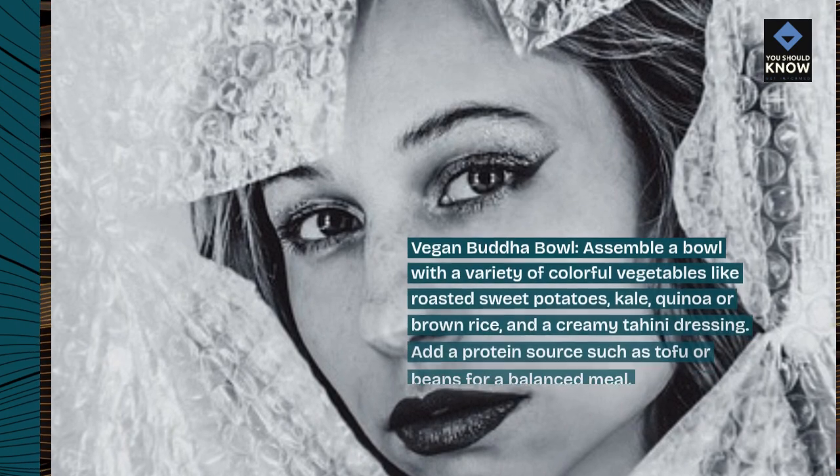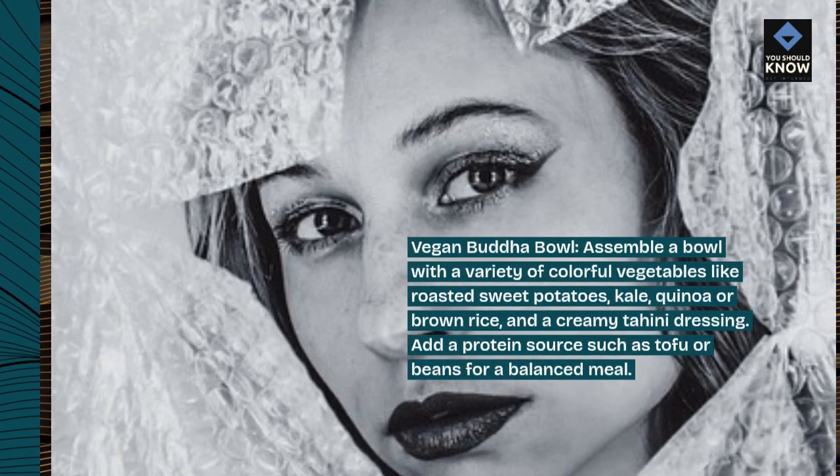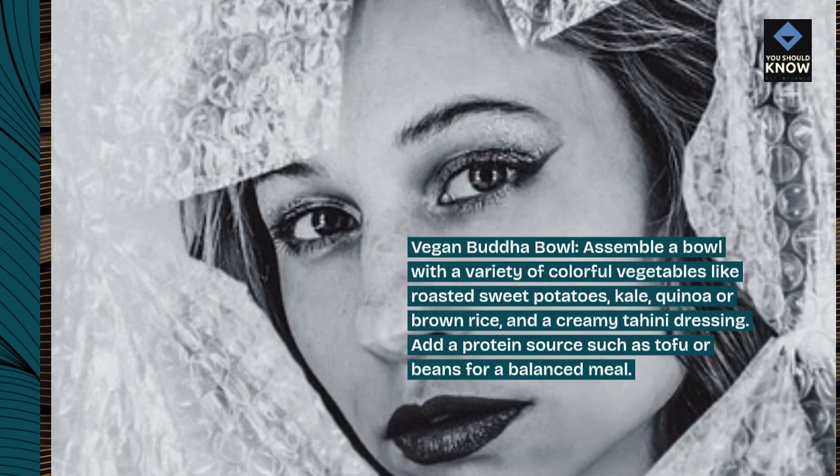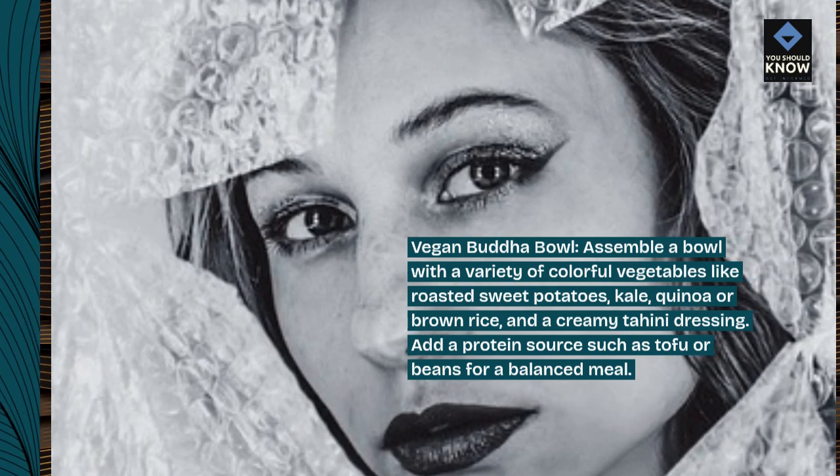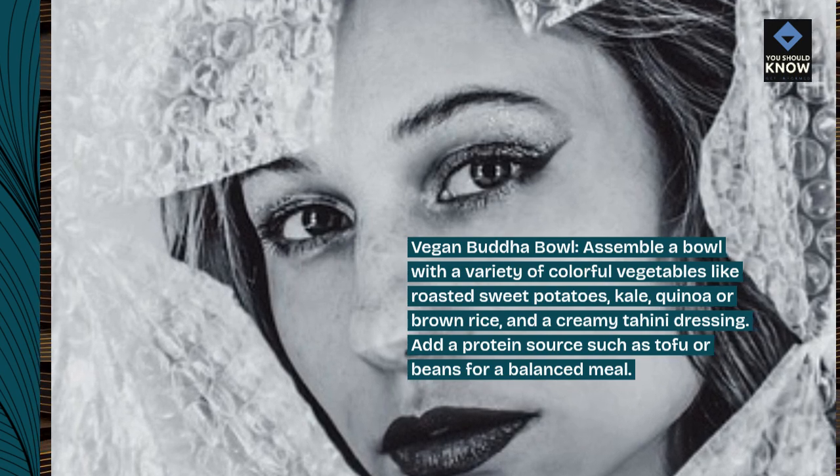Vegan Buddha bowl: assemble a bowl with a variety of colorful vegetables like roasted sweet potatoes, kale, quinoa or brown rice, and a creamy tahini dressing. Add a protein source such as tofu or beans for a balanced meal.